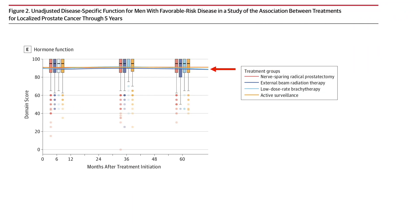Next, there's hormonal function — as in your testosterone levels and your levels of sexual interest. Basically, in surgery and radiation, this isn't changed in the long term, so don't make a decision based on this as your primary concern.